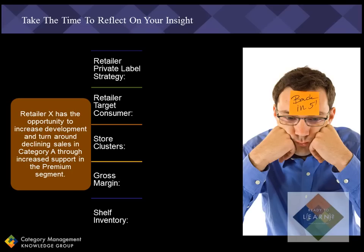Each of these areas are important to the retailer and may impact supporting the premium segment within a specific category, so they really need to be addressed before a decision to increase support in the premium segment can actually happen.